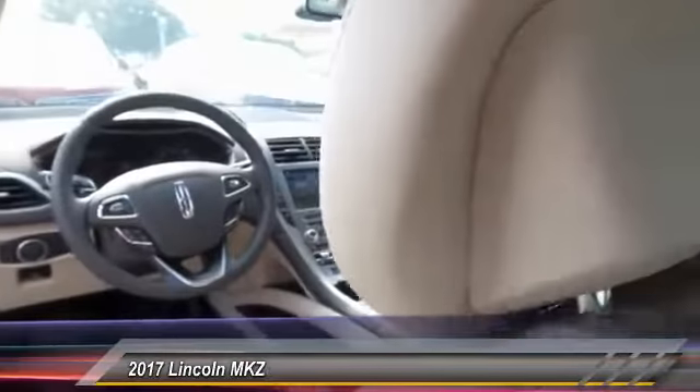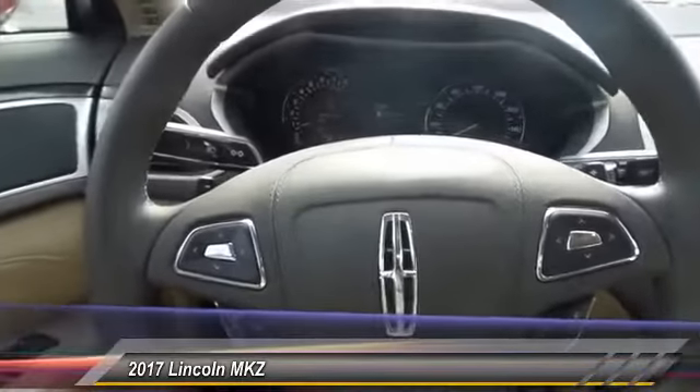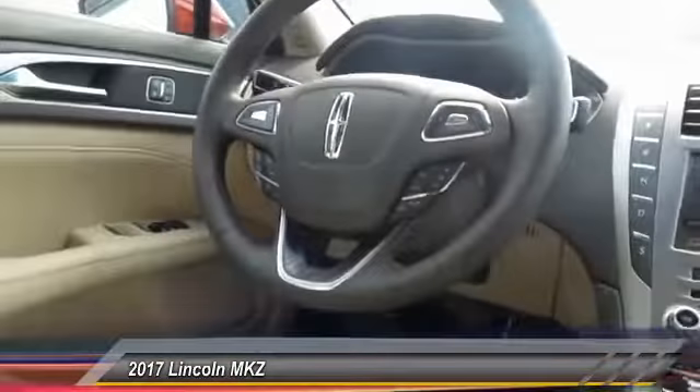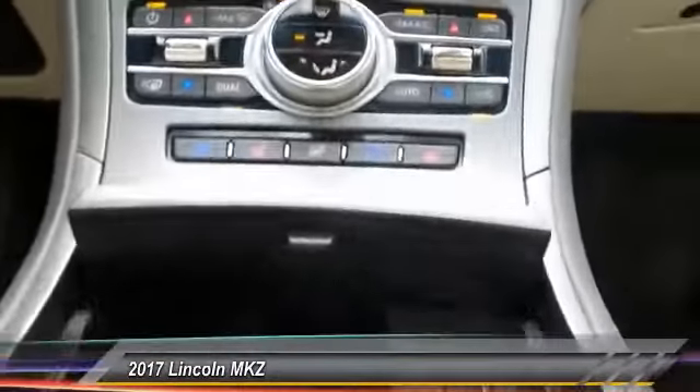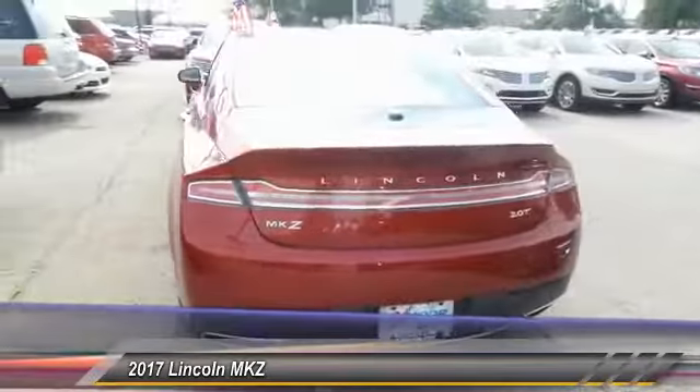Here are some of this vehicle's great options: traction control, power passenger seat, navigation system, dual airbags, leather-wrapped steering wheel, power steering, alloy wheels, front air conditioning, four-wheel disc brakes, and universal garage door opener.